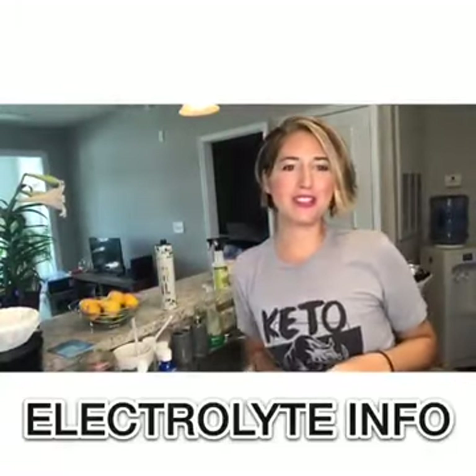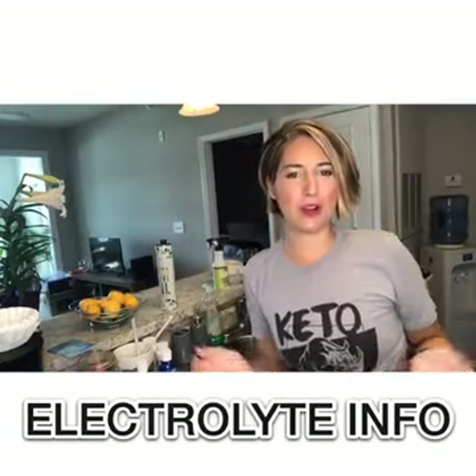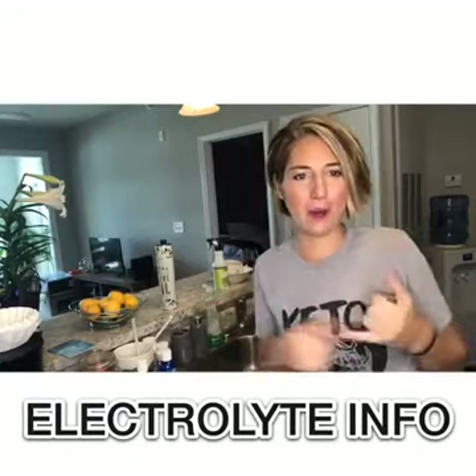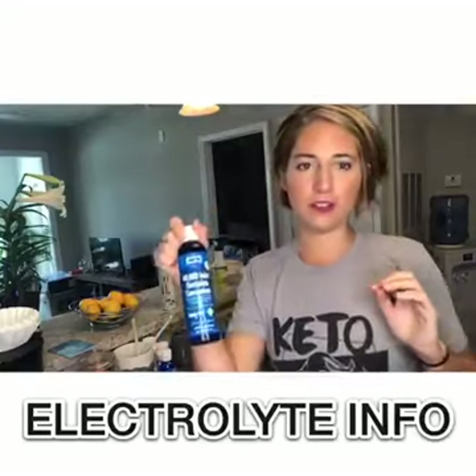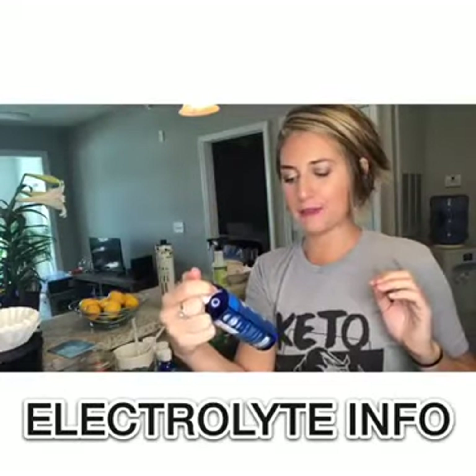Hey everybody, how's it going? So I just wanted to cover what electrolytes are, how I take them, and why I recommend Trace Minerals. Trace Minerals 40,000 Volts electrolyte is my favorite.